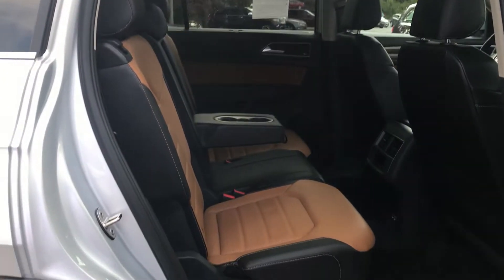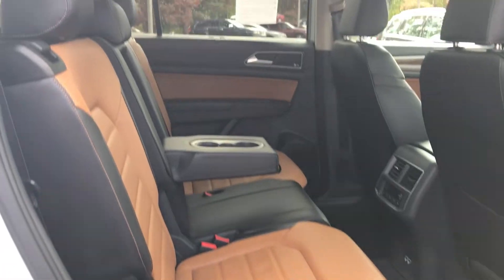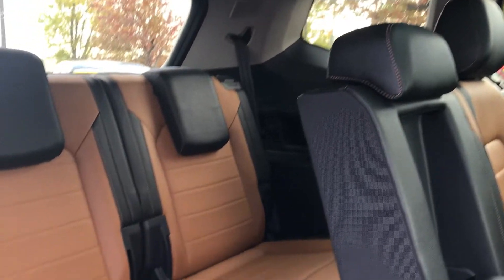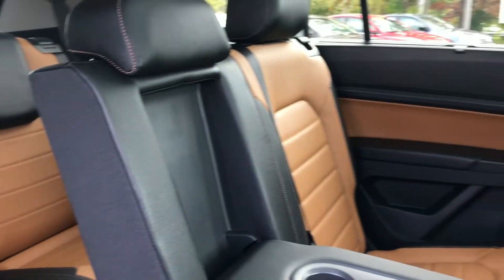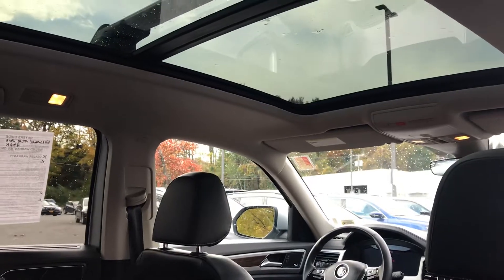If this is your first look at a new Atlas, check this out. This is a third row seating vehicle. This vehicle has room for three passengers in the mid row, and with a flip of a switch, this mid row folds forward. There are two seats in the back also — so two in the back, three in the middle, two in the front — making it a seven passenger SUV, one of the first by Volkswagen.